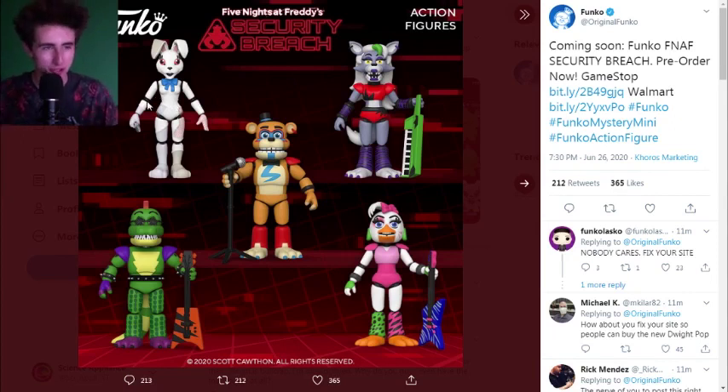Then up here we've got, like, the Golden Freddy of the group. This is Vanny, and I was not expecting this — I really was not. Now, there are a few things I will say. I swear the mask was different in VR — I could be wrong, I swear there was like a brown patch or something. But remember, this isn't official 3D models; this is literally just Funko action figures. That's Vanny right there.